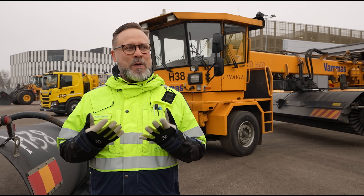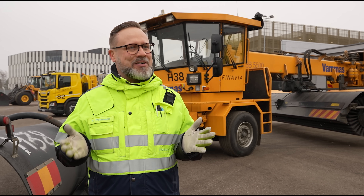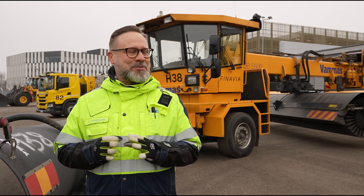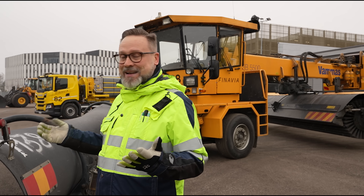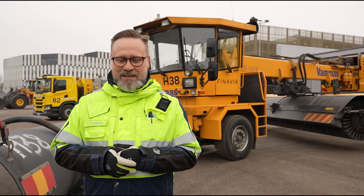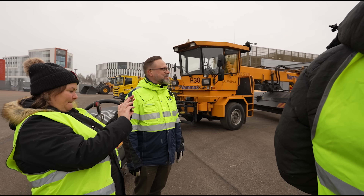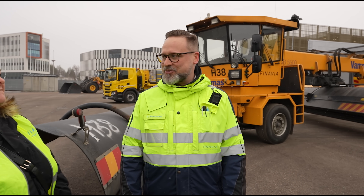We basically promise summer-like conditions on our runways year round. In Helsinki, winter is a very real thing, so it's something we have to be mindful of all the time. But anyway, this is a snow blower, and I guarantee you this is the biggest one in the entire country.